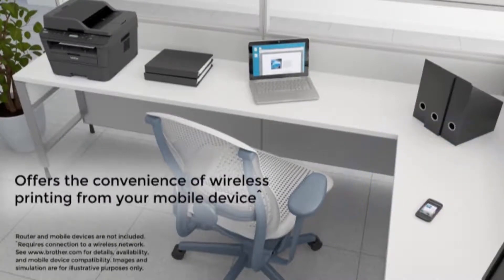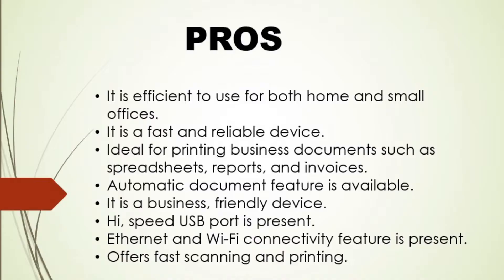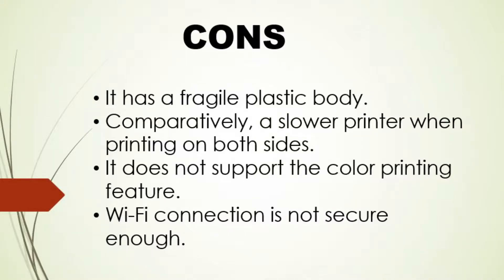Let's discuss some pros and cons of this product. Pros: Efficient for both home and small offices. It is a fast and reliable device. Ideal for printing business documents such as spreadsheets, reports, and invoices. Automatic document feature is available. It is a business-friendly device with a high-speed USB port. Ethernet and Wi-Fi connectivity are present. Offers fast scanning and printing. Cons: It has a fragile plastic body. Comparatively slower when printing on both sides. It doesn't support color printing. Wi-Fi connection is not secure enough.